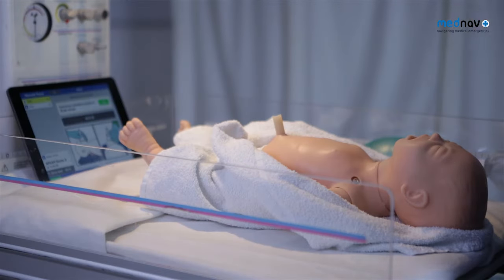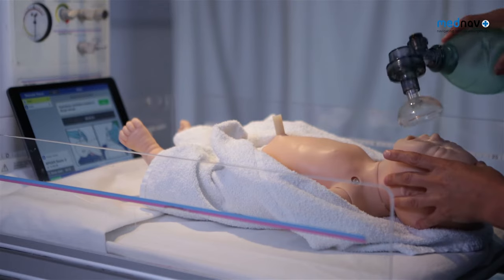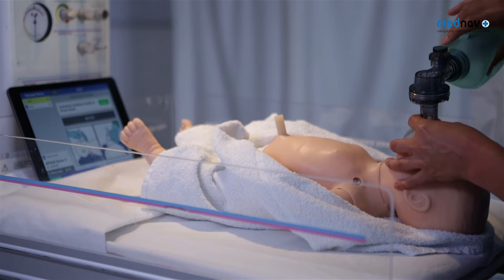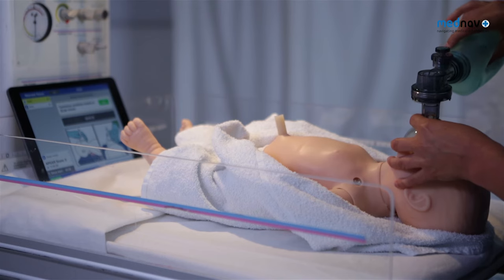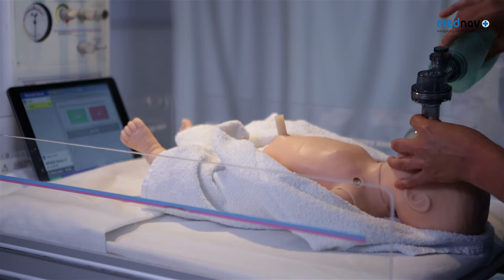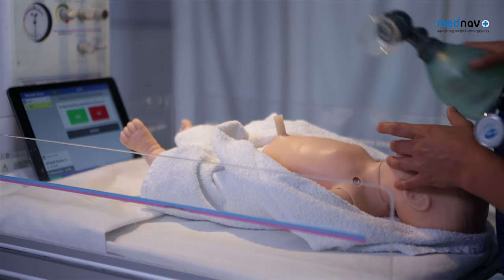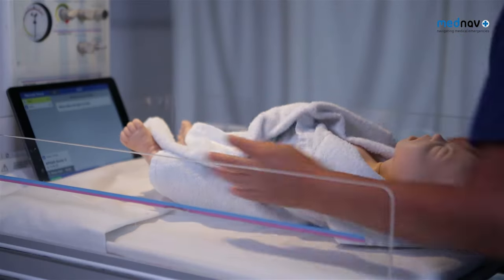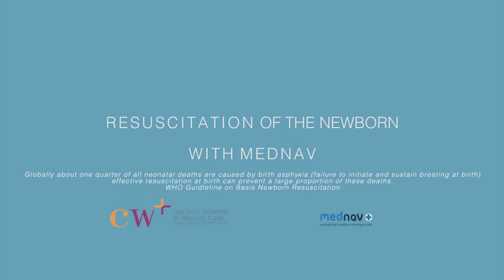Commence ventilation breaths at 30 per minute. Confirm: is the baby now breathing regularly? Confirm: is the heart rate more than 60 beats?